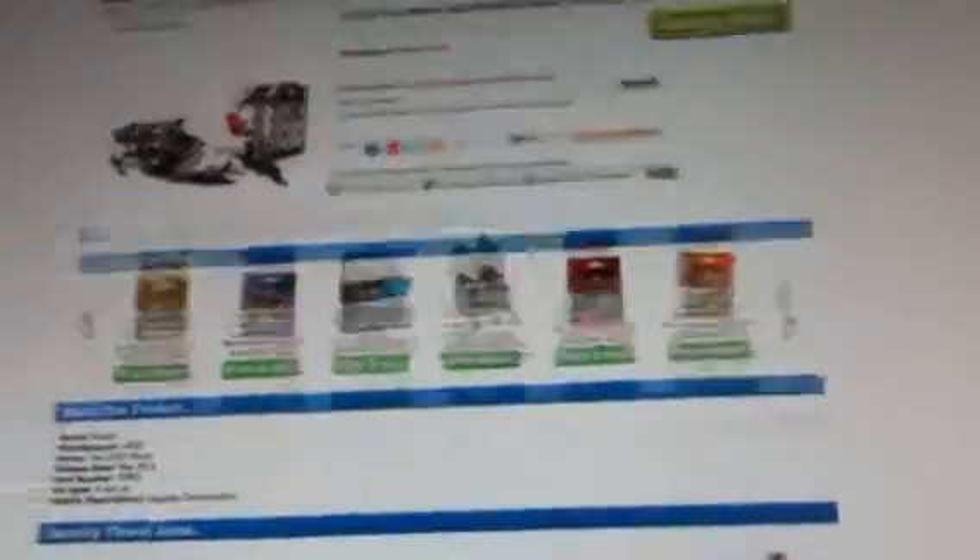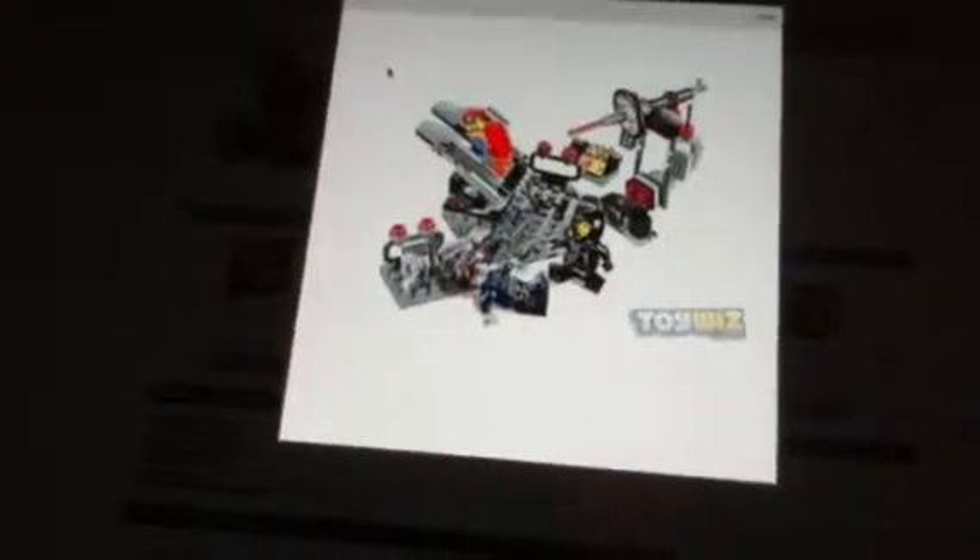Sorry about the shaky video. Looks like we have the Melting Room. There's a person, and one of the bad cops. Got some handcuffs, got the laser, got Emmett — got everything in this set.